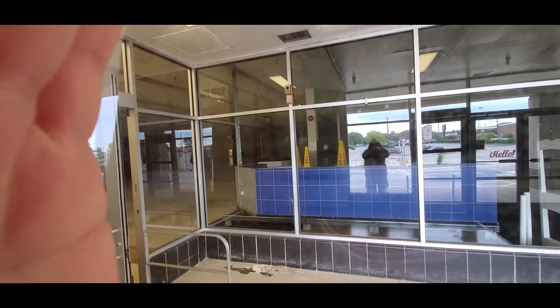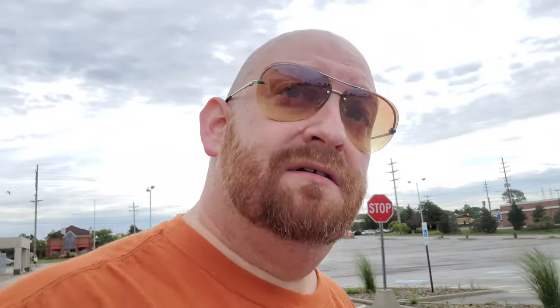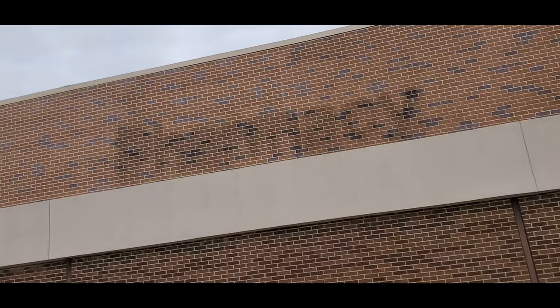It would be so cool to just be able to go in there and walk around a little bit. Let's step out here for a minute because I did see the pharmacy label scar up here. Yeah, you can see it pretty clearly. Now that I think about it, I actually came out to this Kmart to film one night.